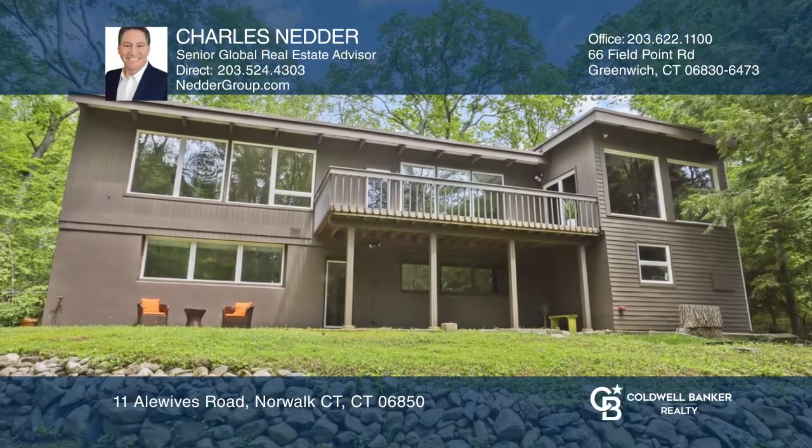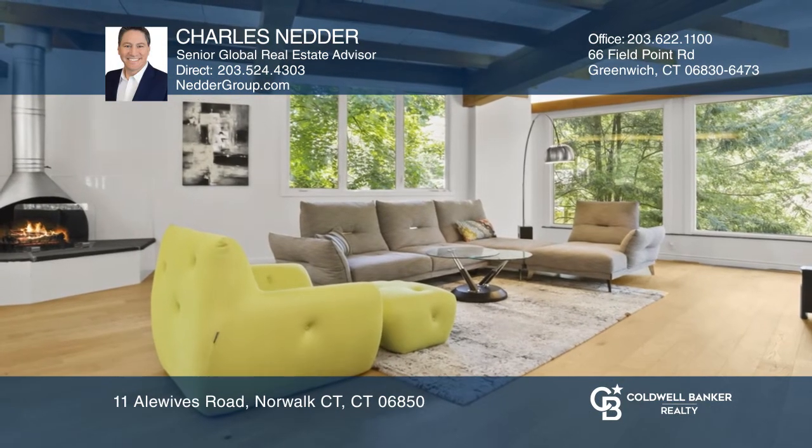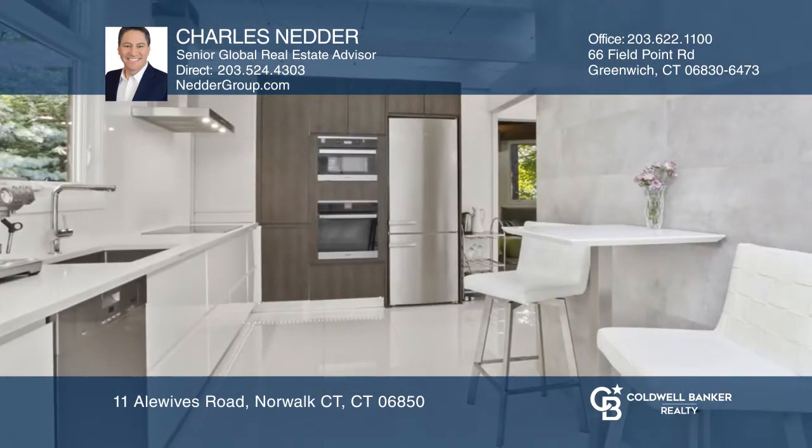Don't miss this mid-century modern along the five-mile river, with walls of glass and an open floor plan that creates an organic flow, seamlessly blending with the spectacular landscape of greenery.